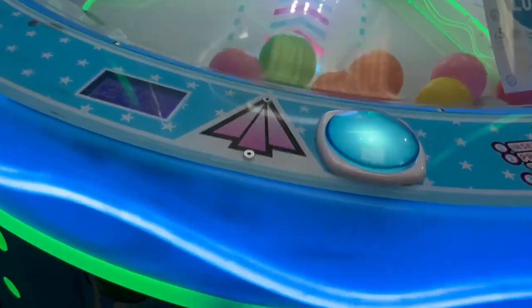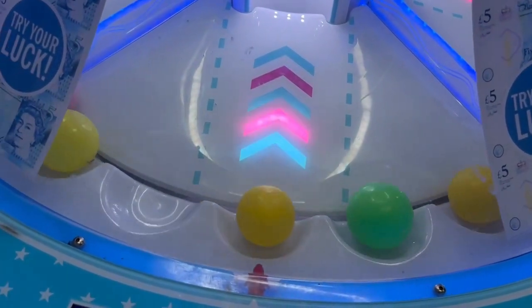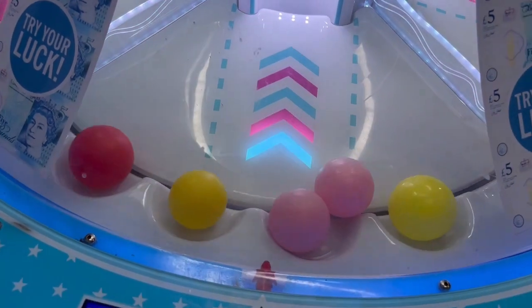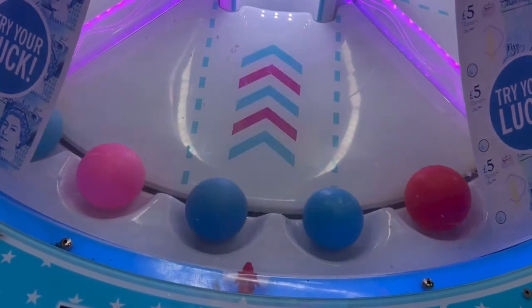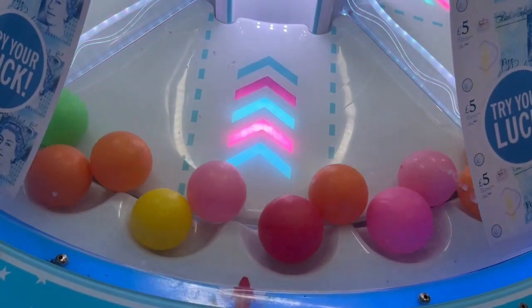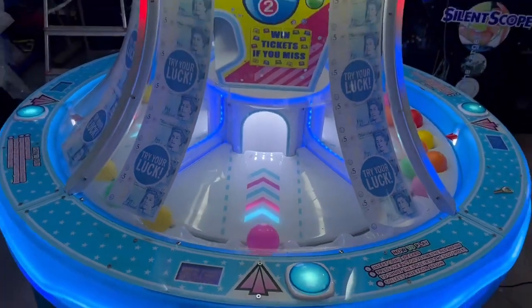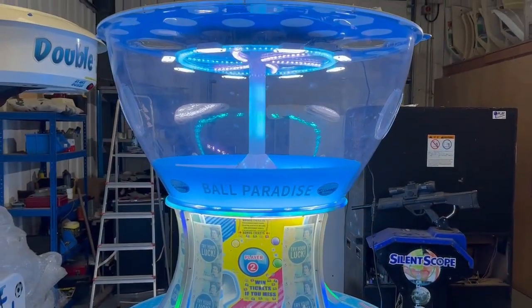I'll chuck in a pound now. That's the idea — these balls are obviously too small, and I'm also very rubbish. I've just wasted a pound! This machine is now available at playleisure.co.uk.